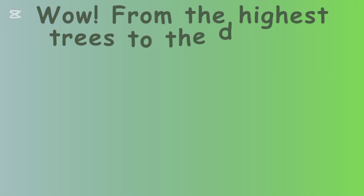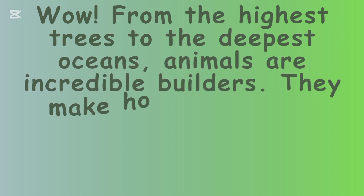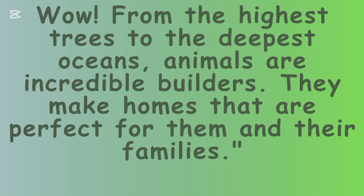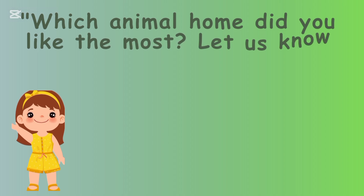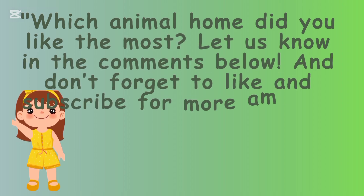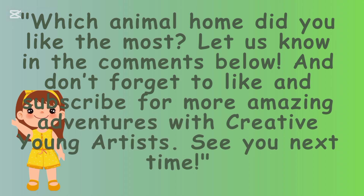Wow! From the highest trees to the deepest oceans, animals are incredible builders. They make homes that are perfect for them and their families. Which animal home did you like the most? Let us know in the comments below, and don't forget to like and subscribe for more amazing adventures with Creative Young Artists. See you next time!